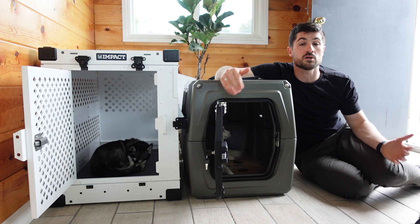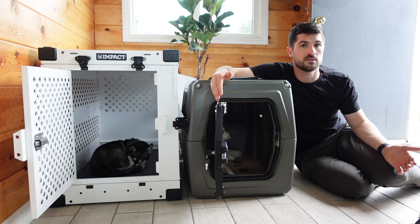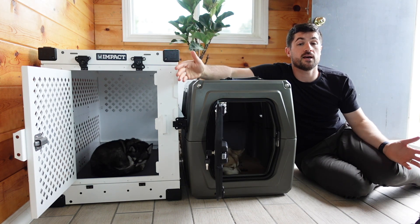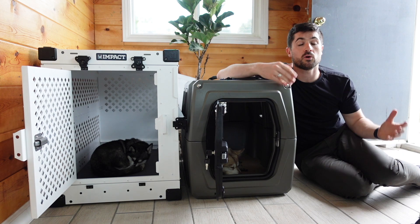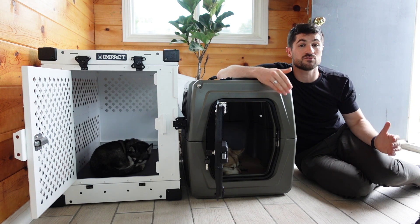That said, do check the reviews on both websites — the Impact crate has also survived many car accidents, so it's not to say it won't keep your dog safe. On locking: while Impact's high anxiety crate has additional locks, this collapsible model only has one lock and one handle. The Gunner Kennel has the main handle plus additional locks at the top and bottom for extra security.